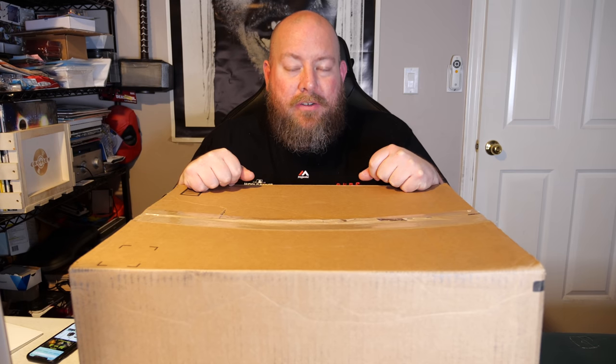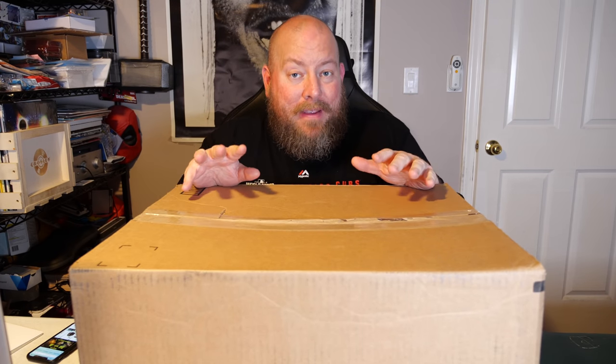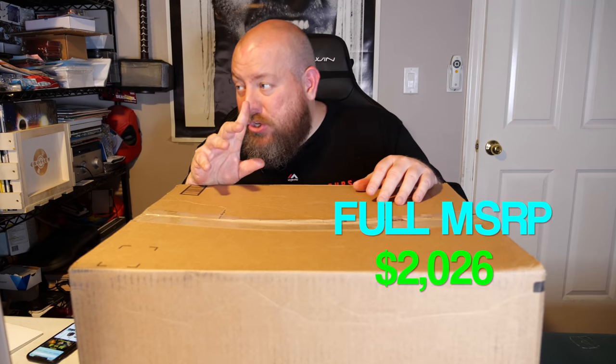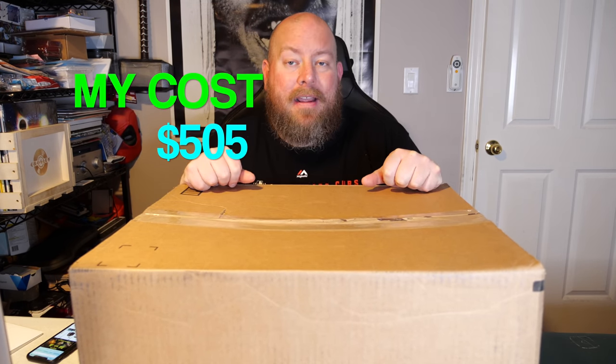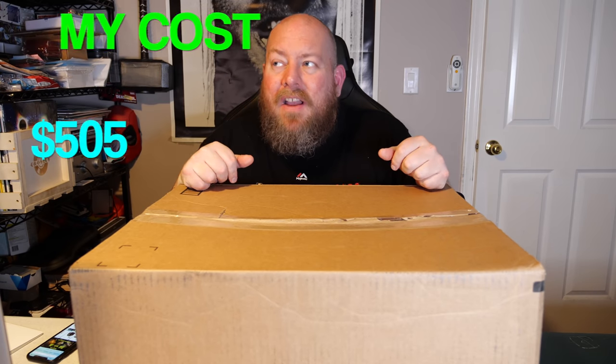I'm back with the second box from the Amazon custom returns electronics palette I picked up recently. The full MSRP on Amazon was two thousand and twenty-six dollars. My cost, including shipping — since I can't get electronic Amazon custom return pallets locally right now — was five hundred and five dollars shipped. So I got this for about 25% of MSRP, which is higher than I like paying.